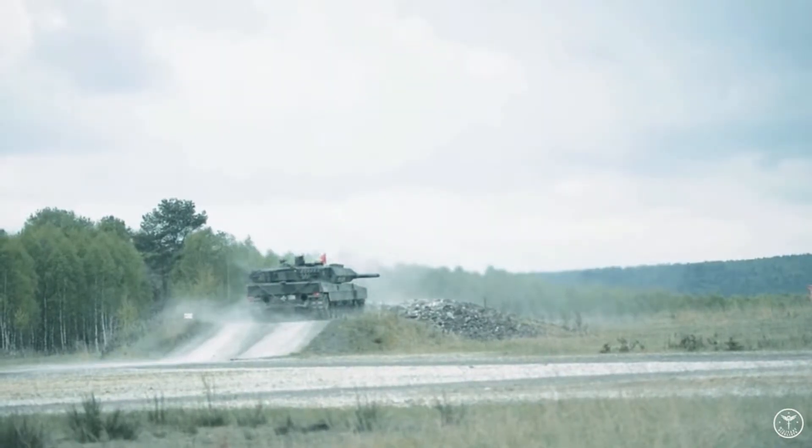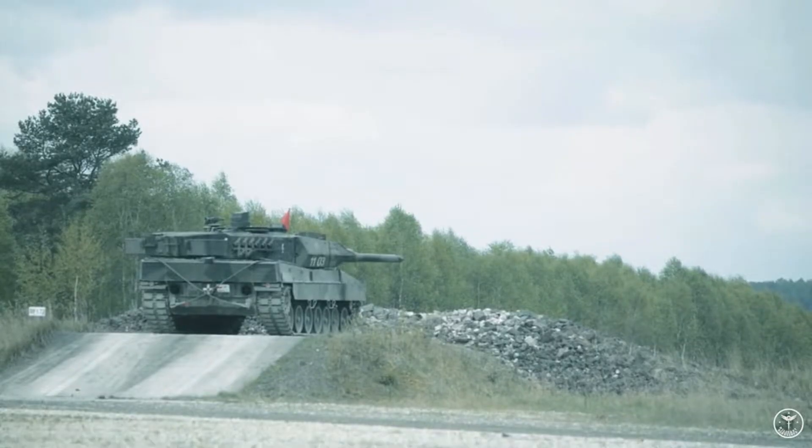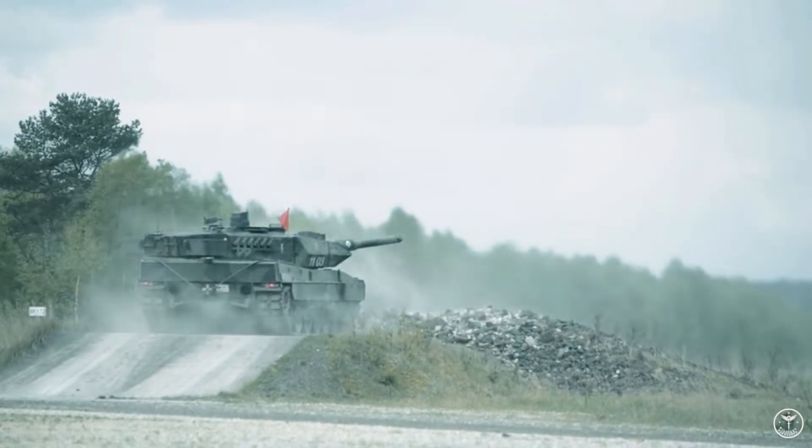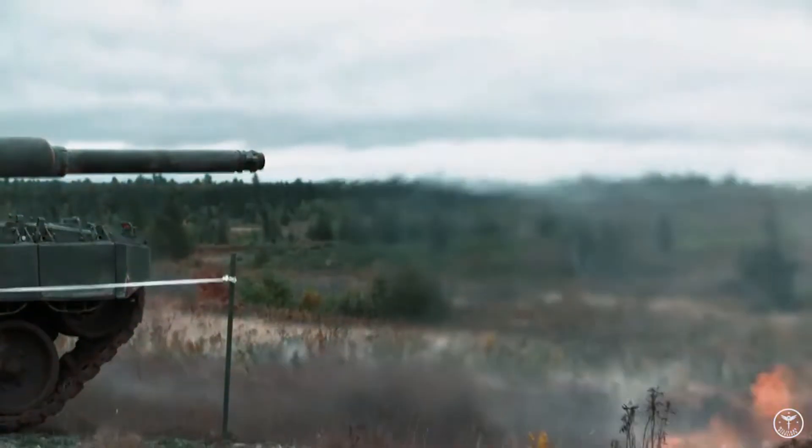The 120mm L44 smoothbore gun is retained but can be modified to fire the latest Rheinmetall DM11 ABM round. Rheinmetall has exported 103 surplus Leopard 2 MBTs to Indonesia, of which 61 were upgraded.